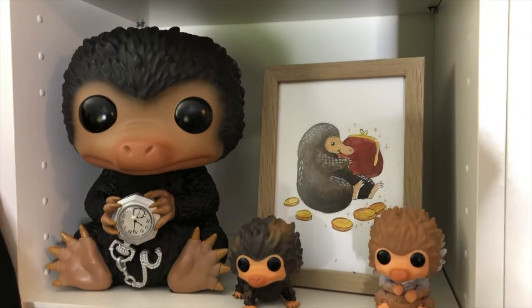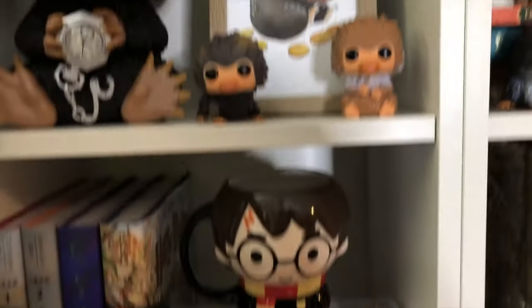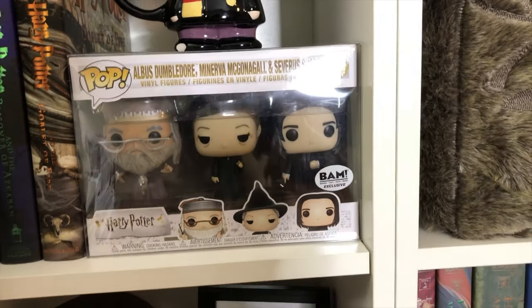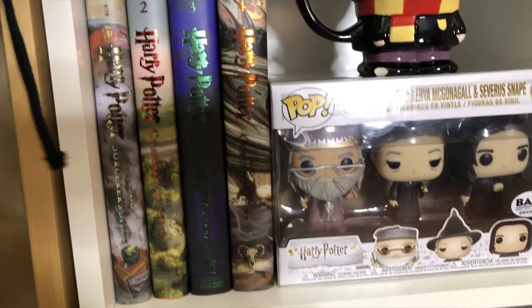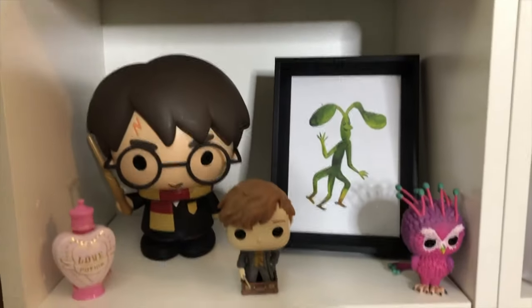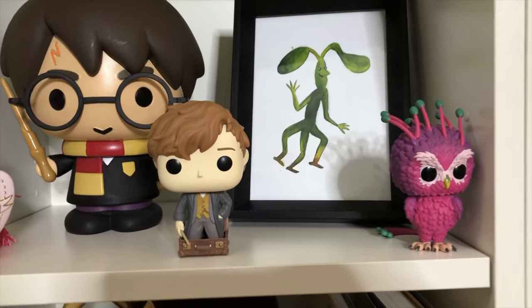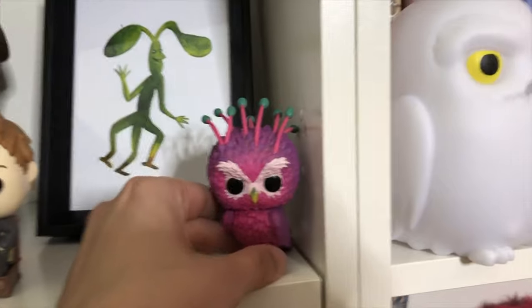Now we have a whole shelf dedicated to Niffler, and here are baby Nifflers — I love them! Going down, this is the Barnes and Noble exclusive three-pack of Albus Dumbledore, McGonagall, and Severus Snape. The Jim Kay illustrated books — we're still waiting for number five, I think it'll be released next year. I got that piggy bank from FYE. The love potion is sold at Universal Studios. Newt, I think, was a Barnes and Noble exclusive, and this one was exclusive to the Funko shop.